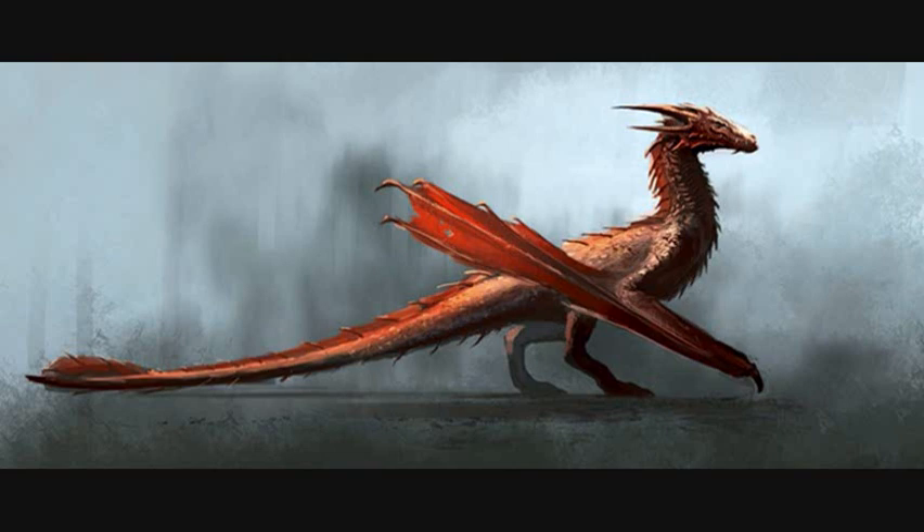As Westeros.org has pointed out, Vermithor and Syrax were bigger and older dragons, while this one looks more slender and young. Even when I first laid eyes on it, I thought: this is Sunfyre.